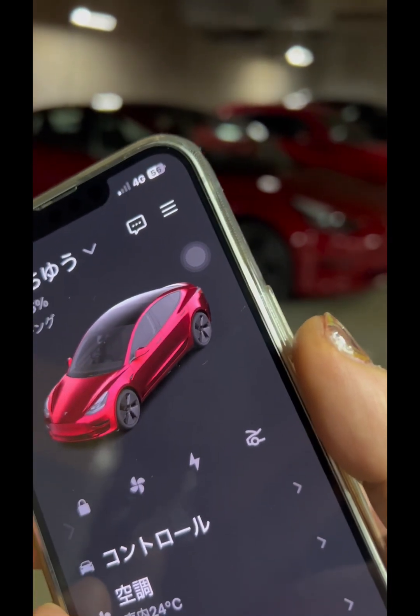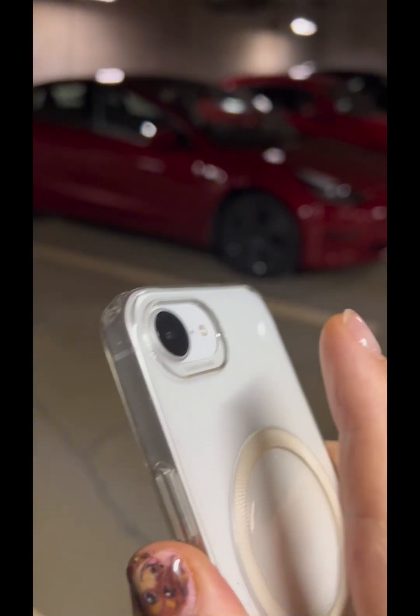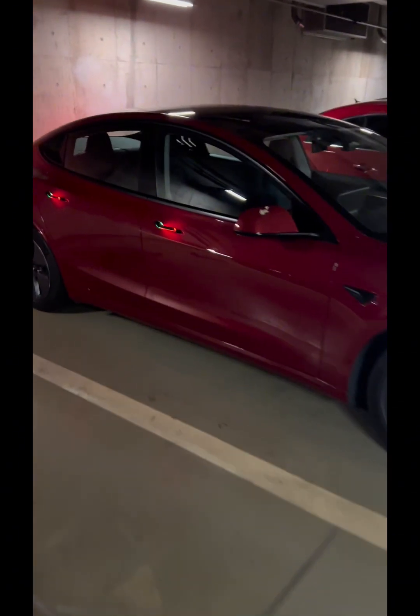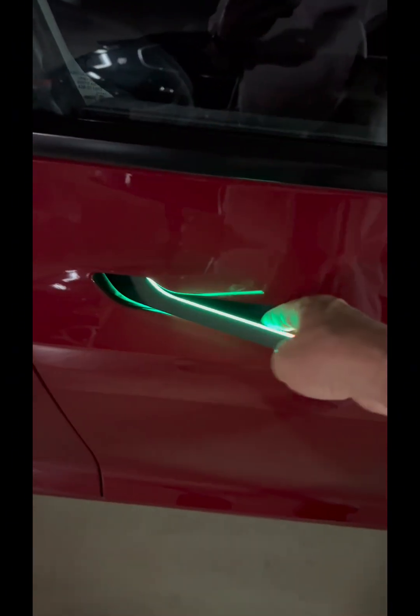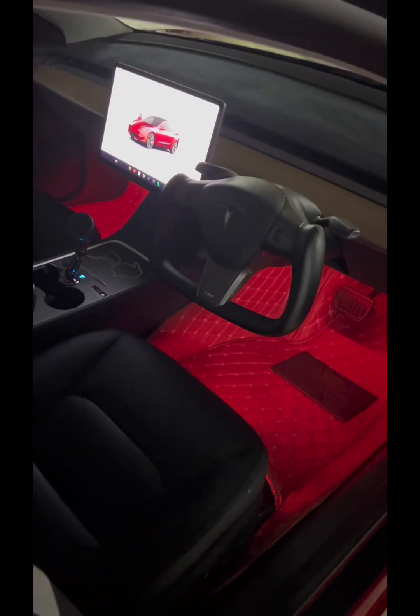Back Tap isn't just for Tesla. Other ideas you could try: unlock your home door via a smart lock, open the Starbucks app instantly while in line, turn on the lights when connecting to home Wi-Fi, send a 'just arrived' message to family, or launch ChatGPT to start a voice-based session. Basically anything you do repeatedly while holding your phone.